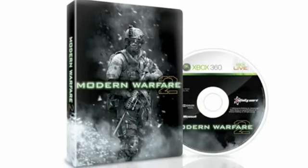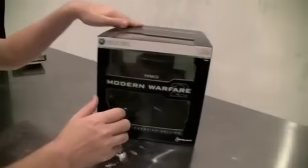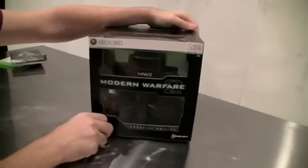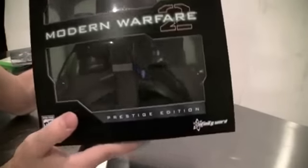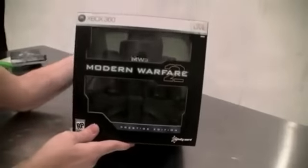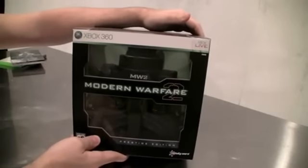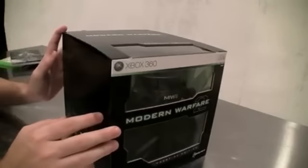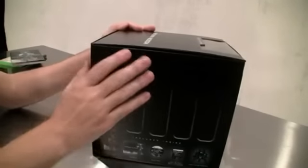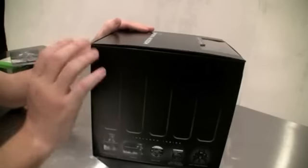Exclusive, limited edition steelbook. Now this bad boy — this is what we're all here to look at. Modern Warfare 2 Prestige Edition. The Prestige Edition is the highest, most limited edition of the game that you're going to be able to get in November. Now what's inside of it? Well that's what I'm here to unbox. So we're going to open this bad boy up — this is the very first one off the line — and you're going to get to see with me what's inside it.